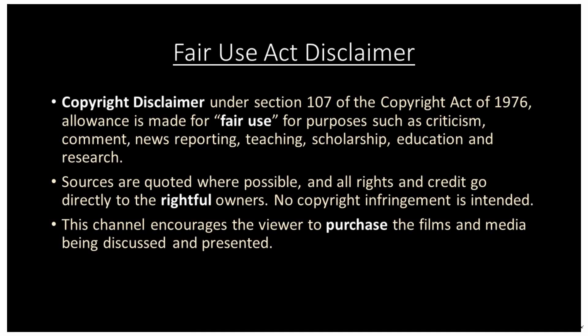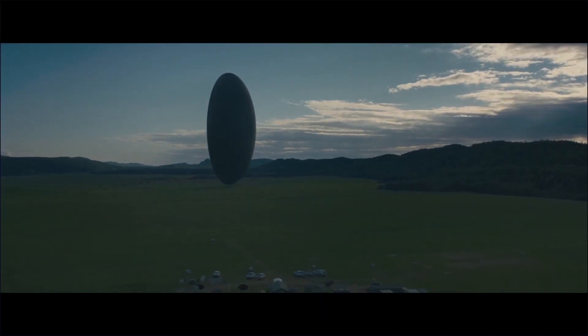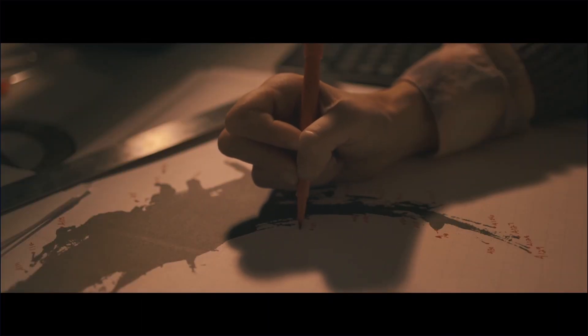Welcome to Language in Film, where we take a closer look at how language is creatively used in cinema. Being both a sci-fi and language nerd, I sure loved the 2016 film Arrival. So it was only a matter of time before I tackled the decipherment of the alien language portrayed in the film, which is called Heptapod B.